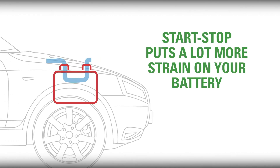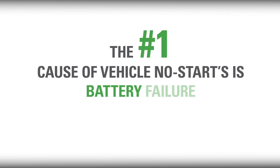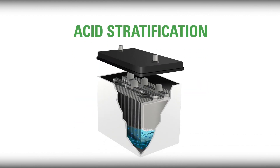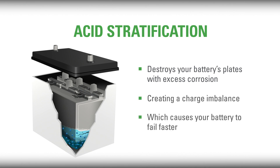While start-stop saves fuel, it puts a lot more strain on your battery because it has to cycle and start many more times per day. If the battery does not maintain a high level of charge acceptance, the vehicle's anti-idle systems will not function properly. Combined with increased electrical loads, the number one cause of vehicle no-starts is battery failure from acid stratification — where the acid in a traditional battery settles to the bottom, destroys the battery's plates with excess corrosion, creates a charge imbalance, and causes it to fail faster.